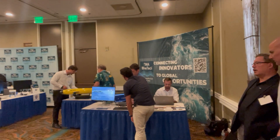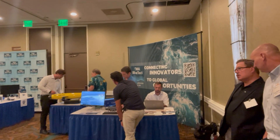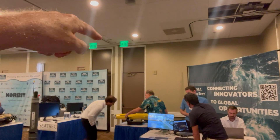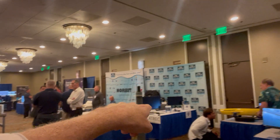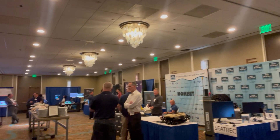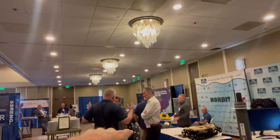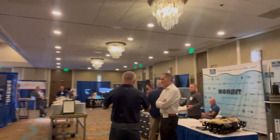You have one corner here with four companies: Quartus Engineering, CSAT, Tampa Deepsea Explorers, and over there is UltraSea. Then over here we have Interocean Systems, SeaTrek, SRS, and then we had Thayer Mahan here but they had to leave. Then we have Ping DSP and Norbit, and then I'll just go over here.